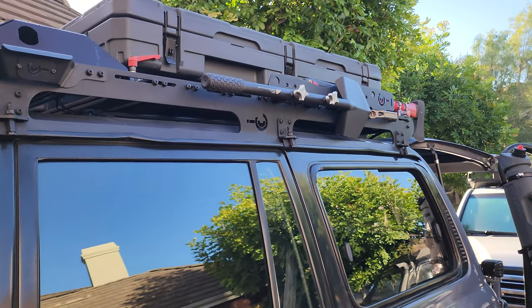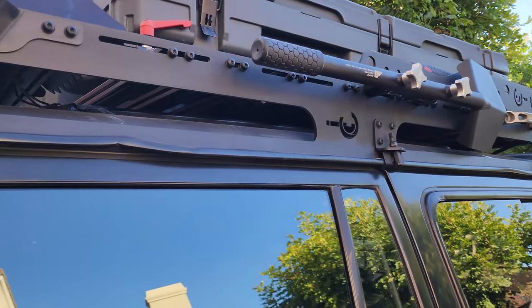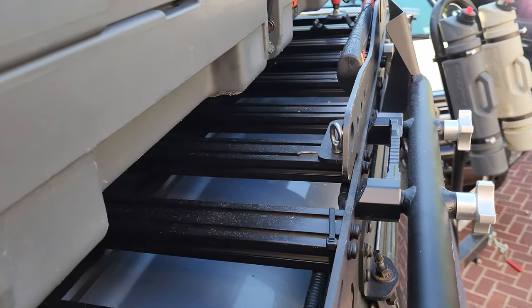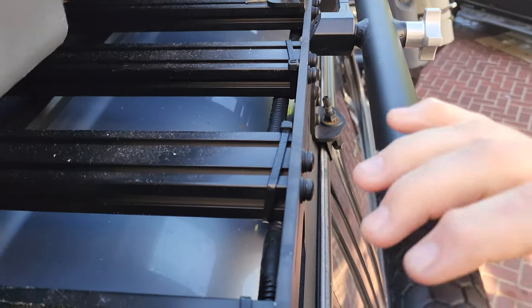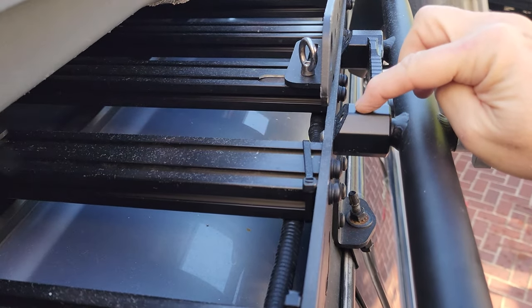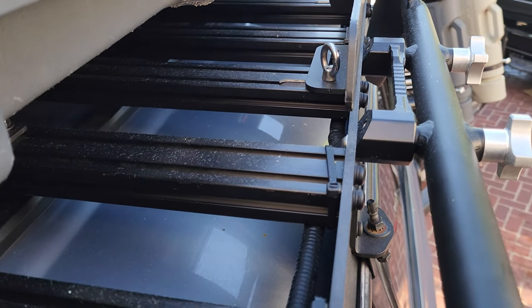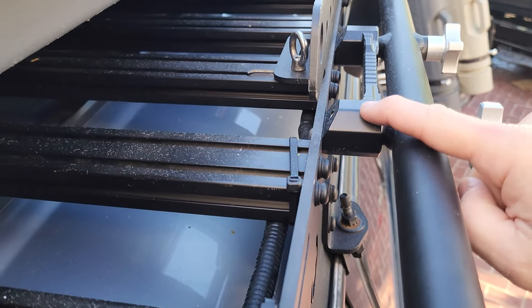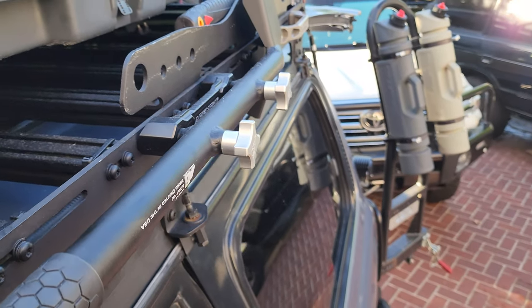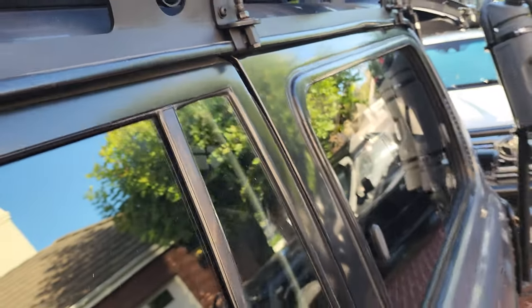This shovel you can use as your handle. Watch this — look how solid this is. Voila, I just climbed up the truck. So dual purpose: handle to climb up, shovel whenever you need it. You see the mount here, how it attaches — so beautiful mount.